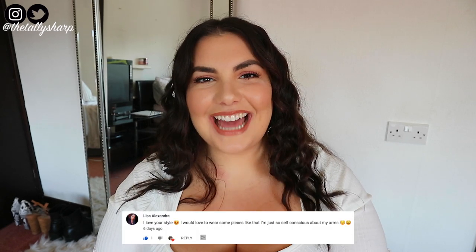Well, Tally Hoes, that is absolutely everything I got from George at Asda! What should I keep, what should I return, and what was your favorite? Comment down below — I want to hear from you! Also, the shoutout this video goes to Lisa Alexandra — thank you so much for commenting on my last video, I love you!